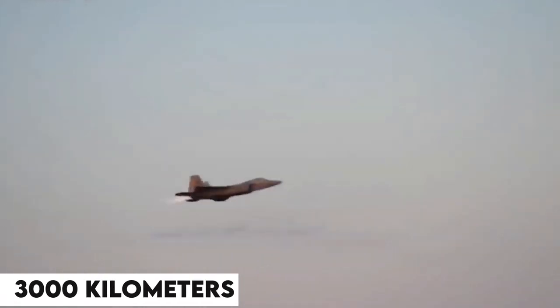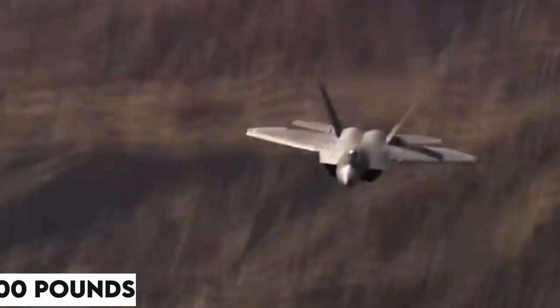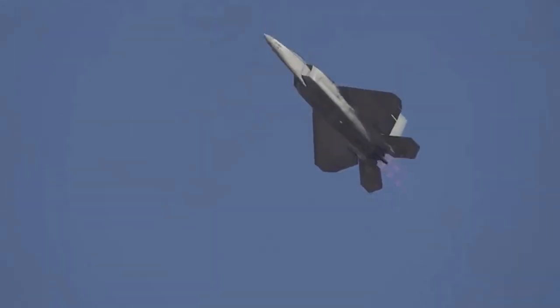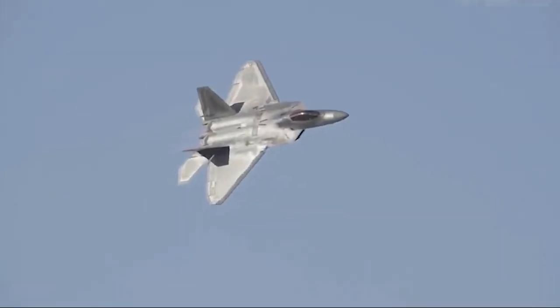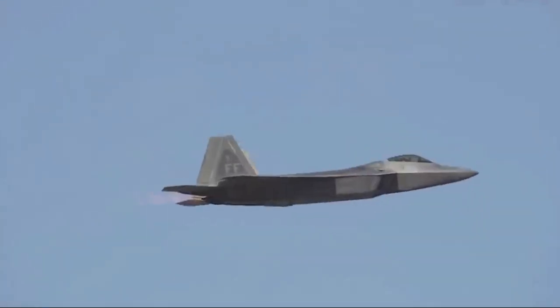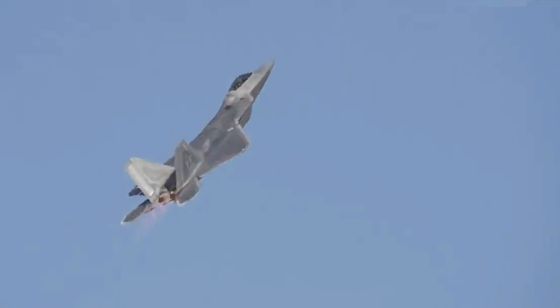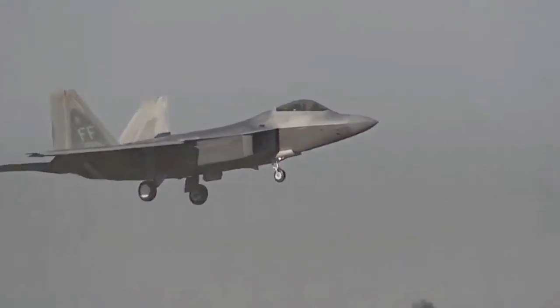The F-22 has a range of around 3,000 kilometers — nearly 1,600 nautical miles — provided both external fuel tanks are filled. The Raptor has three fuel tanks: one internal and two external. Its internal fuel capacity is 18,000 pounds (8,200 kilograms), while the two external tanks hold 26,000 pounds (11,900 kilograms). The combat radius is 529 miles (851 kilometers) in supercruise, or 679 miles (1,093 kilometers) at subsonic pace. This may be less than the F-35, but the F-22 is a mission-specific fighter rather than a multi-purpose aircraft like the F-35.